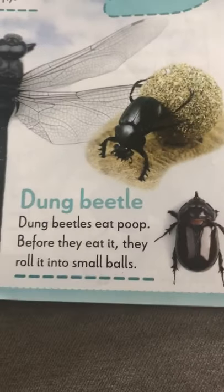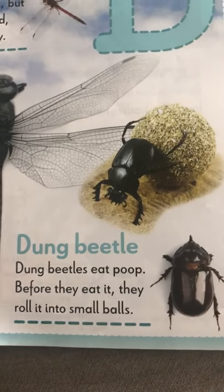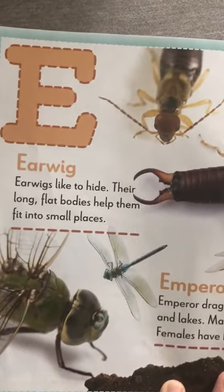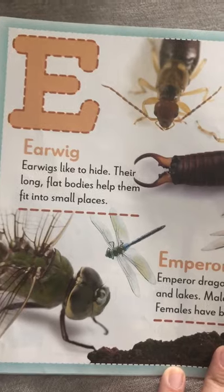Here is a dung beetle. Dung beetles eat poop. They roll it into small balls before they eat it. E is for an earwig. They like to hide. They don't go in ears — don't worry, it's just their name. They fit into small places.